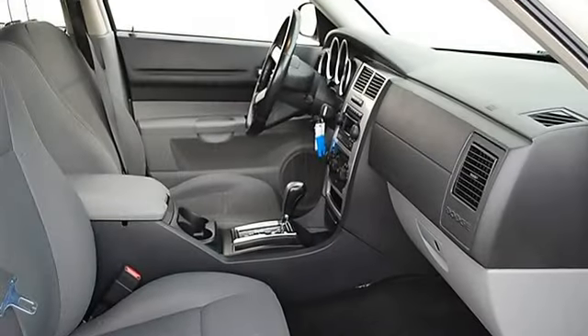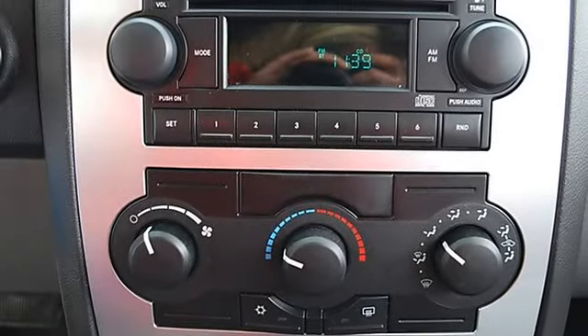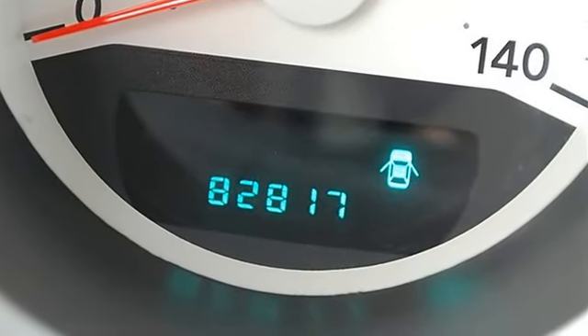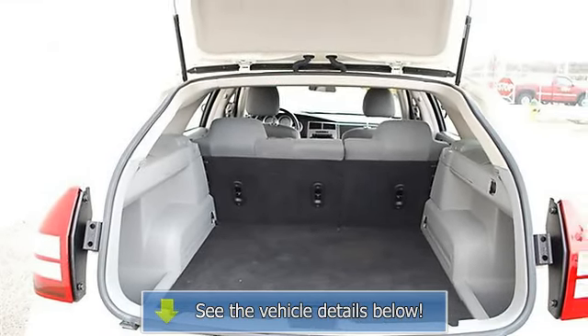Auxiliary power outlet, front and rear floor mats, adjustable steering wheel, power windows, power door locks, cruise control, keyless entry, vehicle anti-theft system, AC with rear seat heat ducts, rear defrost, AM/FM stereo, CD player, auxiliary audio input.